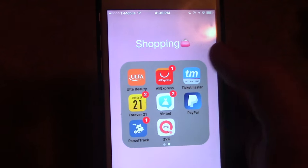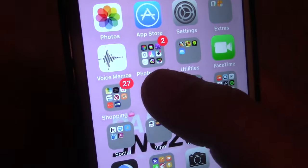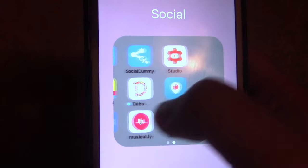Parcel Track is just for tracking all my packages in one spot. Then we have QVC, which you guys probably know. Then we have a Social folder, which I'm going to leave all of my social media links down below. These are all the social media apps that I have.